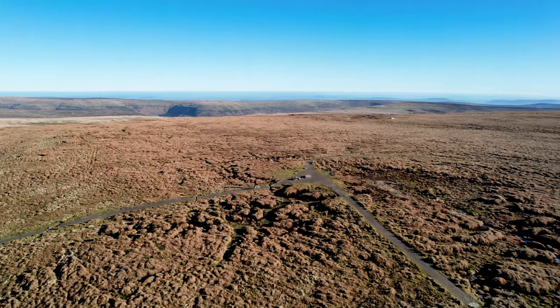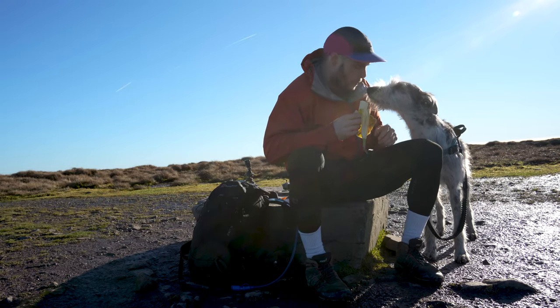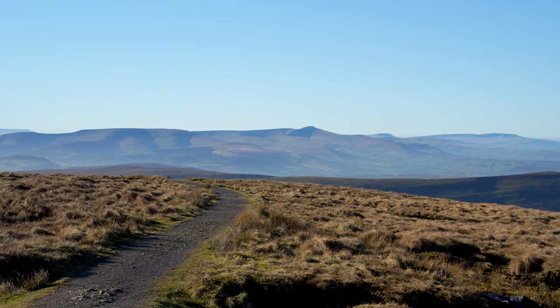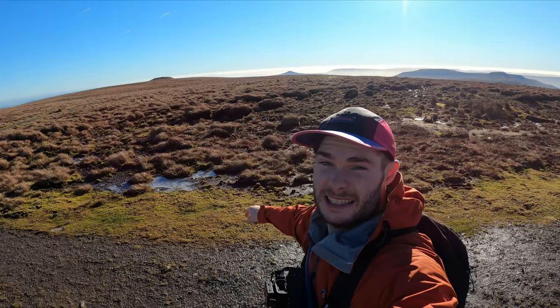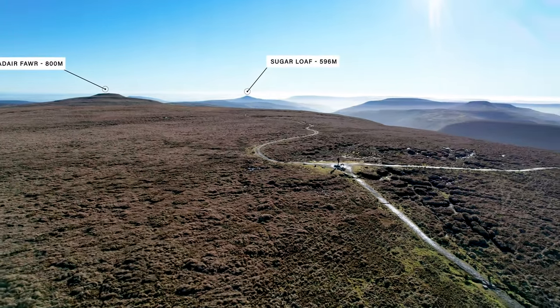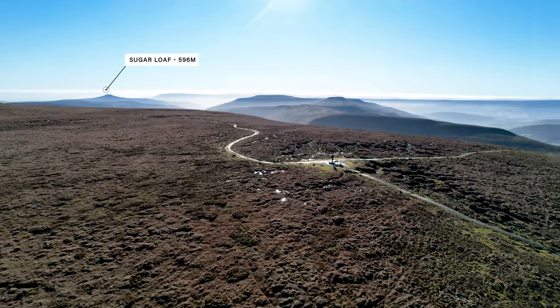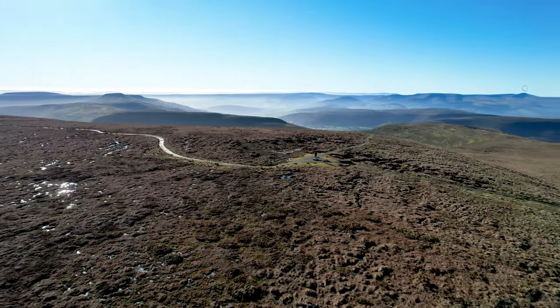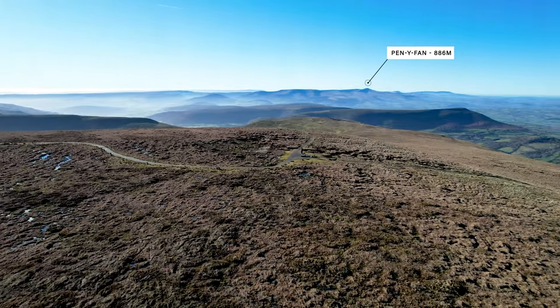I've made it up to the summit of Waunfach — it's not really a summit, more a wide plateau with a big flat rock to mark the top. The views are pretty magnificent: directly behind me you've got the central Beacons, absolutely stunning. Spin it around and in the distance you've got the Sugar Loaf, and slightly over there you've got Pen y Gadair Fawr, which is only 11 metres shorter at 811 metres. Waunfach is the second highest peak in the Brecon Beacons, behind the twin peaks of Corn Du and Pen y Fan which sit at 880 metres.